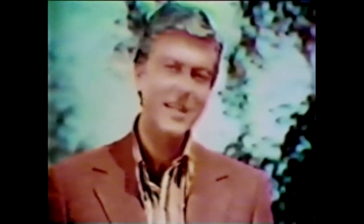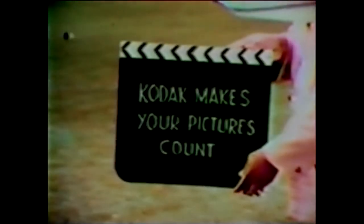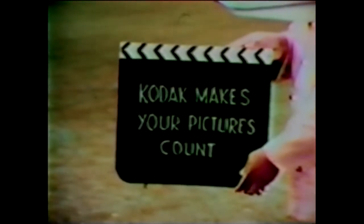Taking home movies couldn't be much easier than that, could it? Now is the time to start, too. When the kids are growing up, you're on your vacation, save the action and the color in movies. With Kodak projectors, movies are easy to show too. And cameras start at less than $35. You know what Kodak does for you? Make your pictures count.